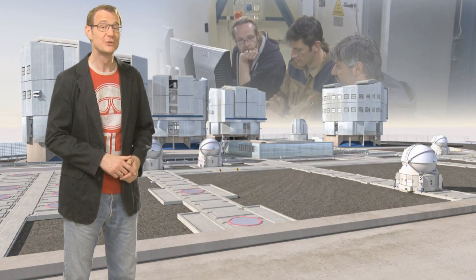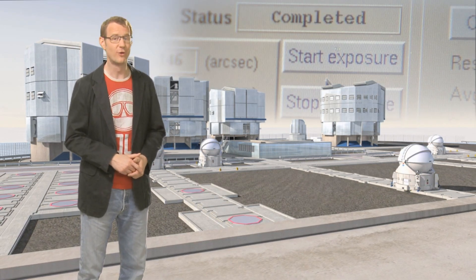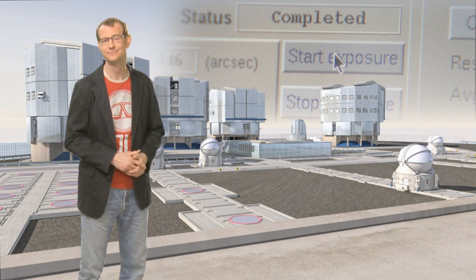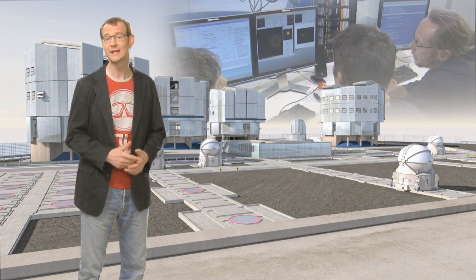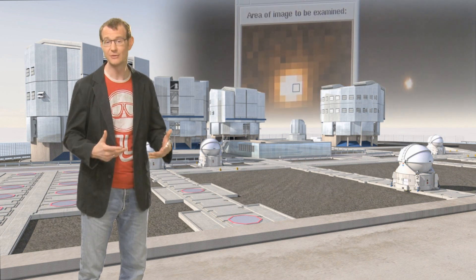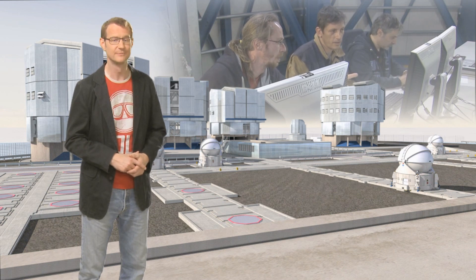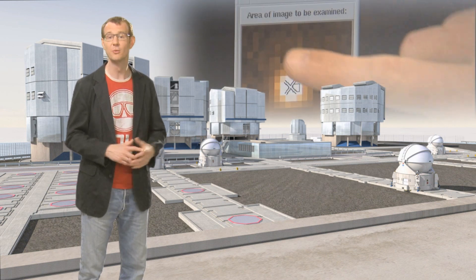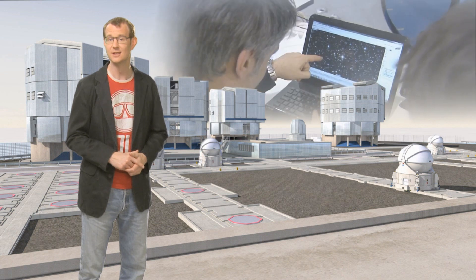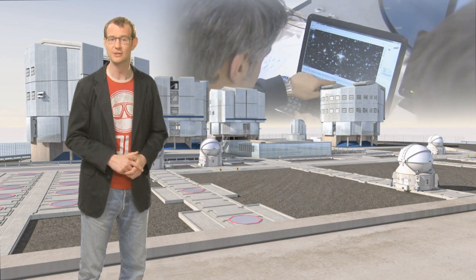The data volume produced by OmegaCam is going to be pretty large, with about 30 terabytes of raw data produced every year. These data are going to flow back into data centers in Europe for processing. The huge lists of objects found in the images, as well as the images themselves, will then be made public, so that astronomers from all over the world can use the VST data to help them figure out the answers to a vast range of different astronomical questions.